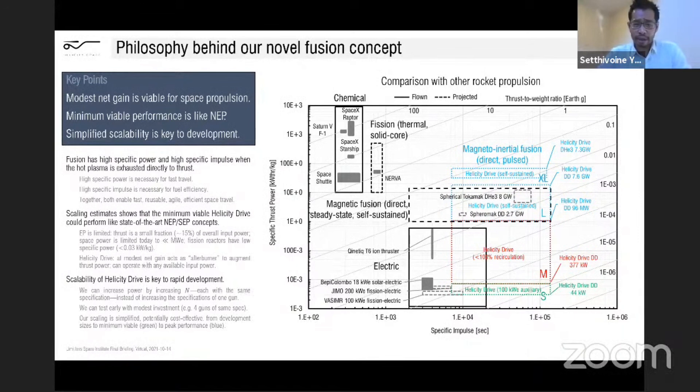According to these basic calculations, the performance is very similar to existing calculations for nuclear electric propulsion. In comparison with other rocket propulsion, the specific thrust is key for going fast and specific impulse is key for being fuel efficient. Ideally you want to be on the top right — things like inertial confinement fusion are on the top right with very large specific powers at high specific impulse. Magneto-inertial fusion and magnetic fusion, which is direct steady state and self-sustained, is roughly on the middle right. The helicity fusion propulsion system is effectively an augmented electric propulsion system, and the performance is roughly similar to nuclear electric propulsion.